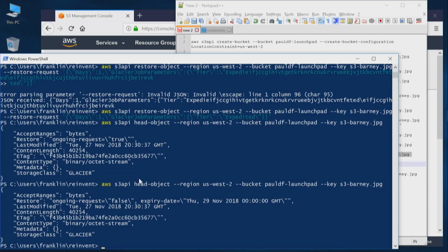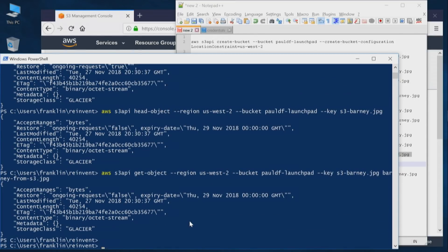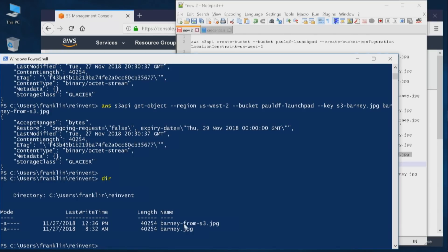That was faster than five minutes — well, the range is one to five minutes, and it was like one minute. Sometimes it is one minute. As you see here, the restore shows 'ongoing request is false,' so it's not ongoing anymore and now you can get it. This is the expiry date — I specified the restore request was for one day, so this is roughly one day in the future. You can only get the object for that day and then it'll expire, though you can always restore it again. You can do a GET now and see that indeed we have our original file and the one retrieved from S3 Glacier, and they're the same size.